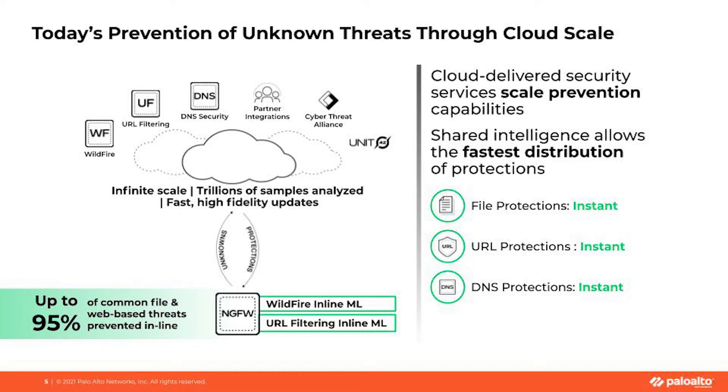This architecture enables us to identify variants of known malware in real time. We can make decisions without requiring cloud analysis and we don't need to hold the file at all. We analyzed files over several months and determined that if all customers had had this inline machine learning turned on in PanOS 10, up to 95% of those common web-based threats would have been prevented instantly.